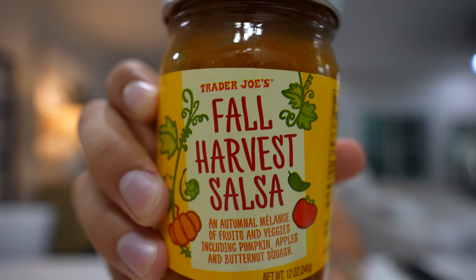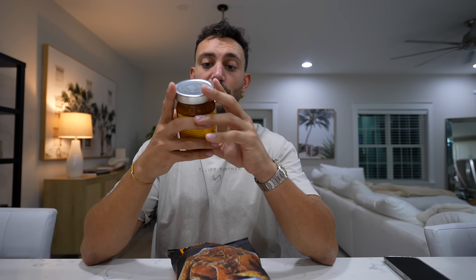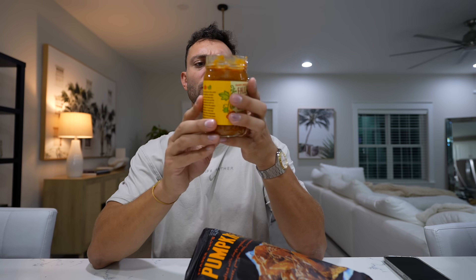Let's try the pumpkin tortilla chips partnered with the fall harvest salsa. The salsa is really good — two tablespoons for 10 calories. The tortilla chips are about 150 calories for nine chips. Honestly, it just tastes like a normal tortilla chip, although there is a slight aftertaste of cinnamon and nutmeg — very subtle, not overpowering. Now with the salsa — wow, that's honestly really good. It really does just taste like normal salsa with just a hint of pumpkin. I feel like the pumpkin is there more for consistency — it's definitely a creamier salsa — and I actually really enjoy it. This is one of my favorites so far, honestly. This combo is really, really good.